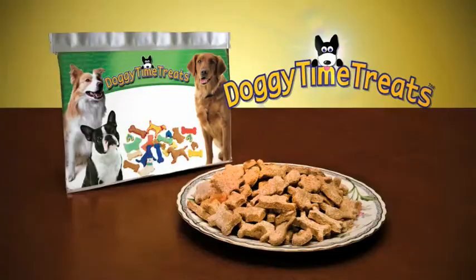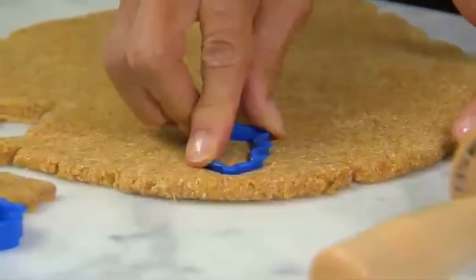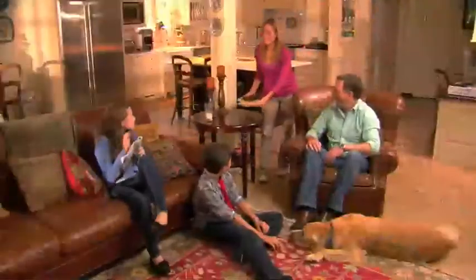Introducing Doggy Time Treats, the wholesome gourmet doggy treats you bake yourself. All you do is simply mix and shape, bake, and when you're done, your whole family can enjoy a home-baked treat together.